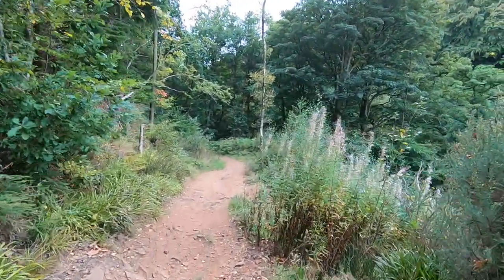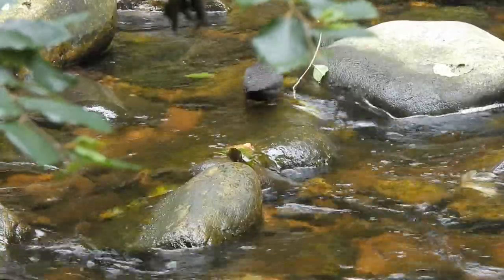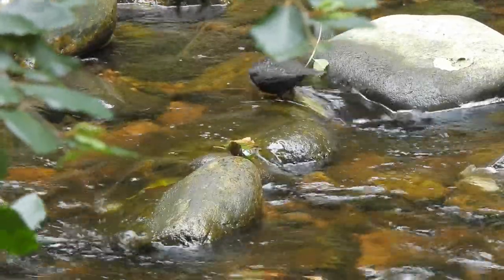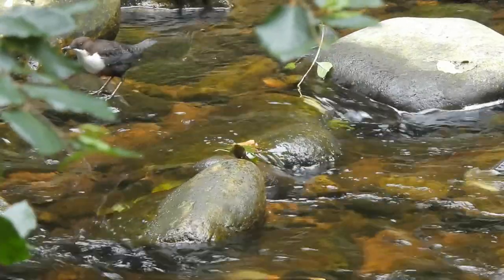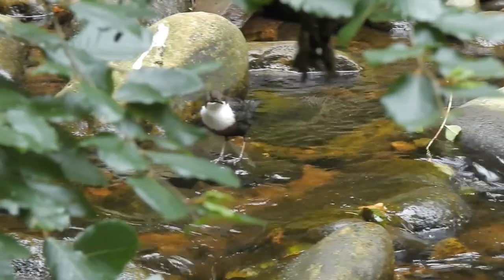As I almost made it back to where I'd parked my car I once again got a distant view of a familiar bird. This one was demonstrating why they are called dippers by bobbing its body up and down repeatedly. It's thought that this constant movement is a way of them communicating to one another instead of trying to call out over the sound of the running water which usually surrounds them.